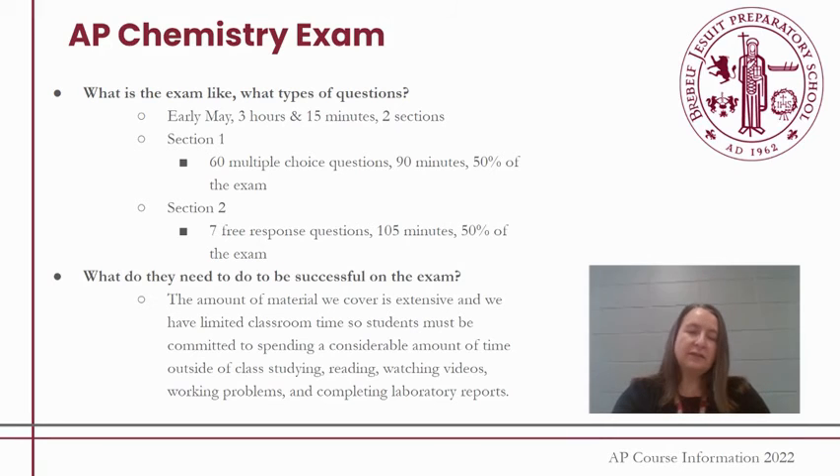In order to be successful on the exam, your student really needs to understand the amount of time it's going to take outside of class. The amount of material we cover is extensive and we have limited classroom time, so they can expect to spend a considerable amount of time outside of class reading, quizzing themselves, watching videos, working on practice problems, and completing laboratory post-lab assignments.